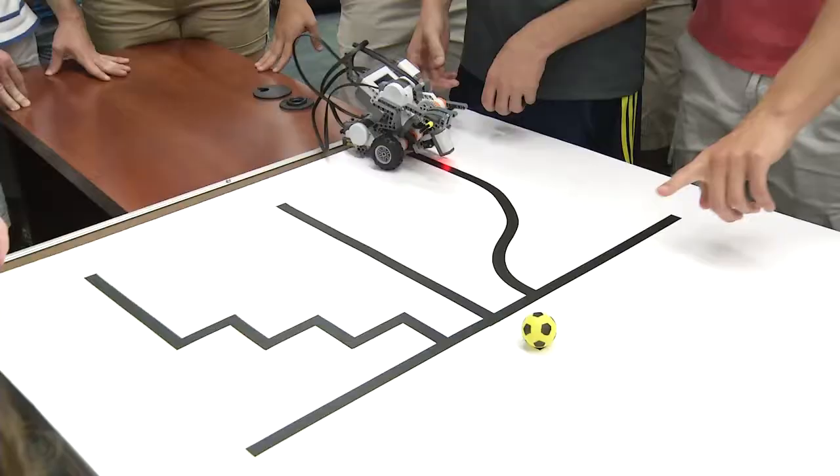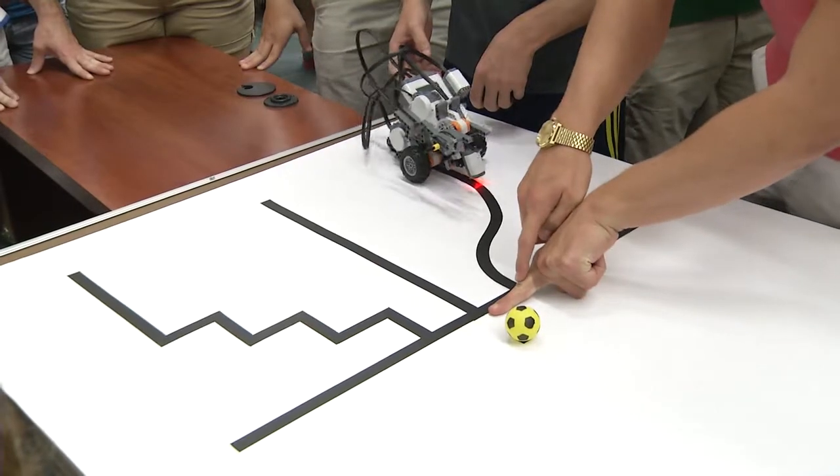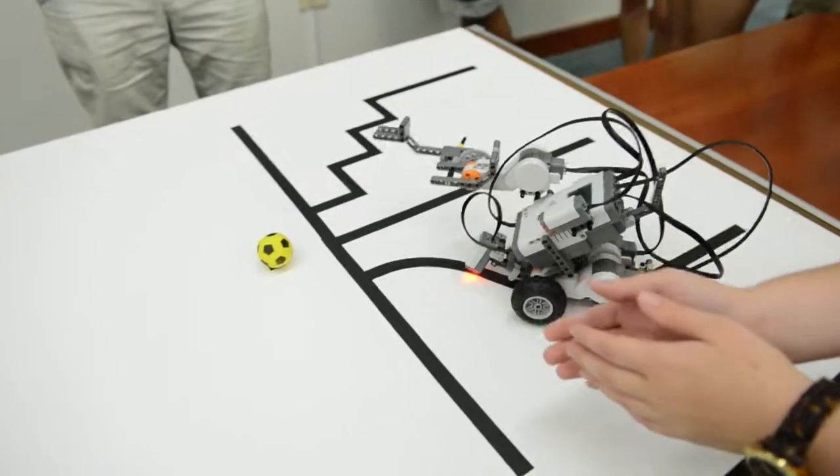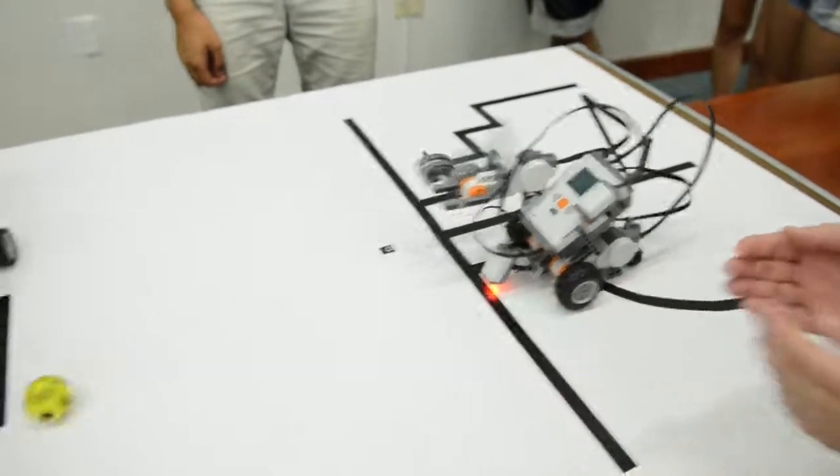We're basically having a penalty kick shootout. There are three lines on the track of the course: a straight line, an S-curve, and a sort of zig-zag or staircase. We have to have our robot follow that line, stop at a certain point, and wait for a whistle. We have to see if we can get the robot to wait for the whistle, and then on that whistle it kicks the ball, and hopefully we score.